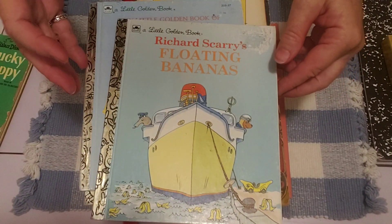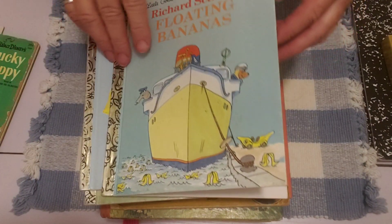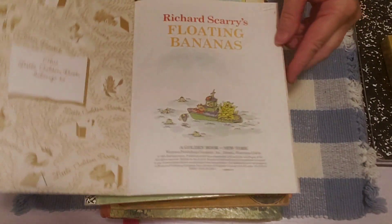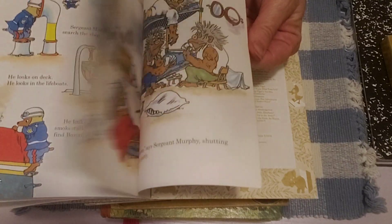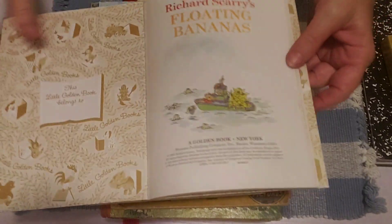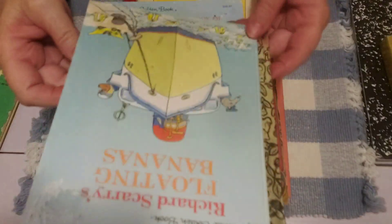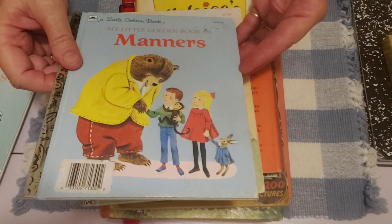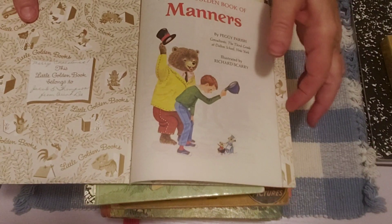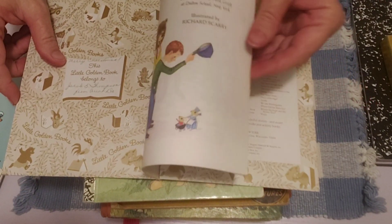That's one little golden book. And then this one's Floating Bananas — a really cute little book, I hadn't seen this one before. That one's in perfect condition, copyright 1993, so this one is actually considered vintage. My Little Golden Book of Manners — I haven't seen this one before either. It's got a little bit of writing here, but it's very nice handwriting so I probably wouldn't bother, I would just leave that.